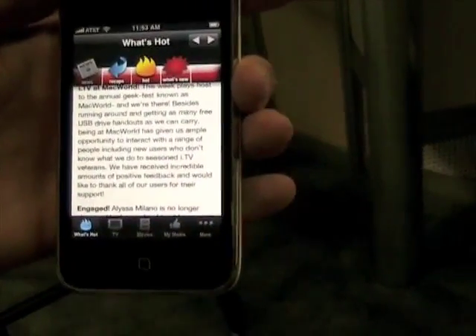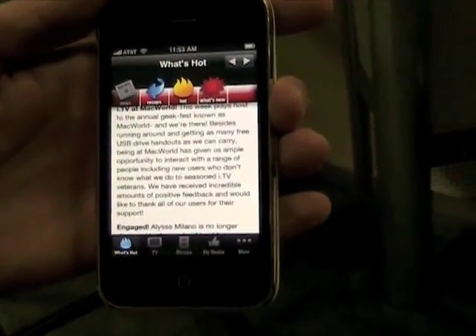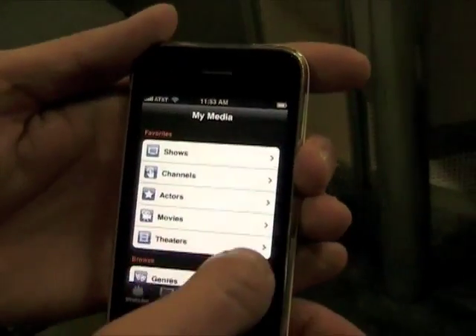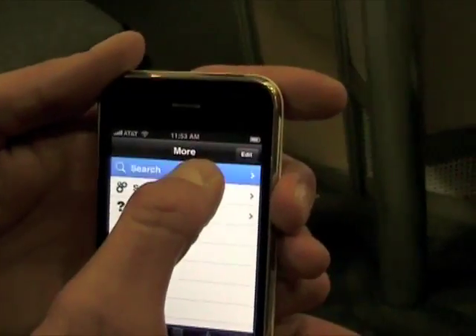So the user can browse TV listings, get some synopsis, reviews, related news, that kind of stuff. You can manage your TiVo recording schedule and your Netflix queue.